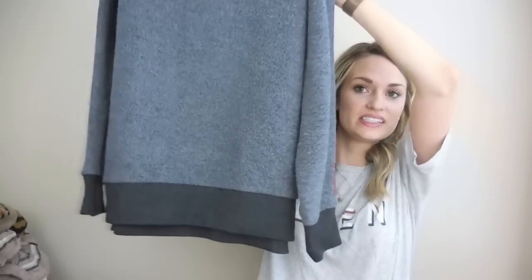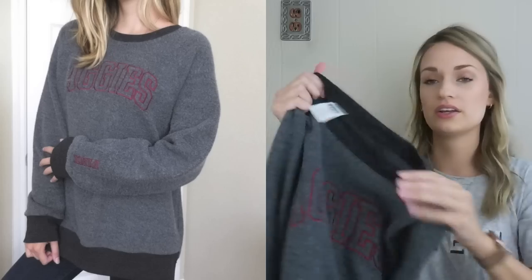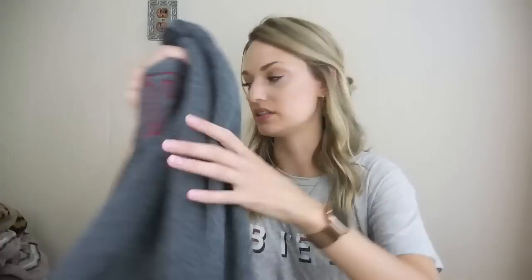Next, this is an Aggies top from Pink Victoria's Secret. It's a collab with Fifth and Ocean Clothing. This is so soft and it feels brand new. It has embroidery on the front and pink detailing on the sleeve.